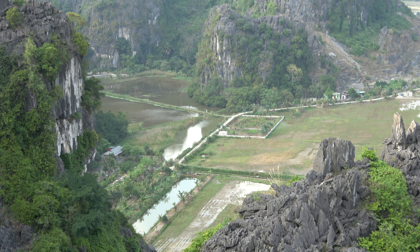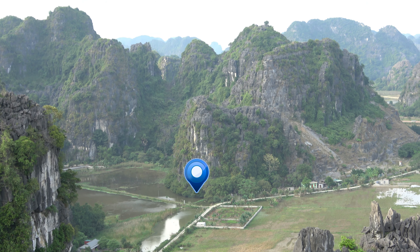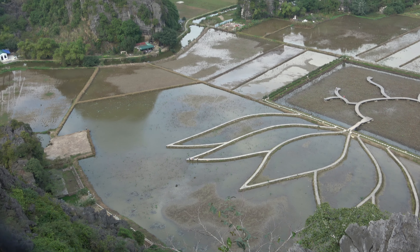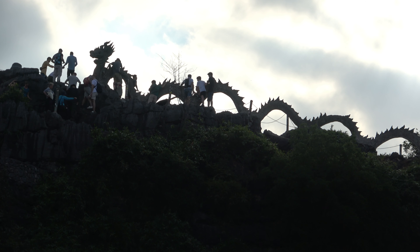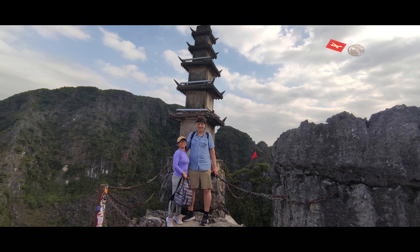The top of the pagoda side is shorter, but the views are just as good. You can see the dragon from the pagoda side while waiting your turn to have the photo.